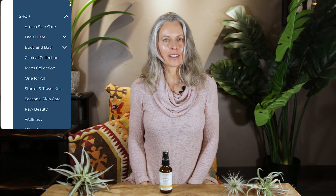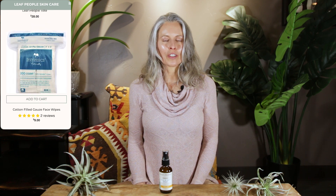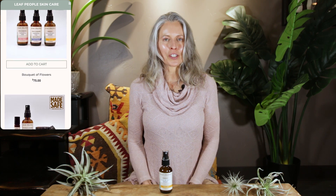You can find the Magnolia Body and Room Refresh on our website on the mists page, and also under the body care section. It is included as well in some of our mist bundles, which is on the lifestyle page. That way you can try a few of our different mists together, which is also really fun. We hope you have the opportunity to try this newer product — we know you're going to love it.